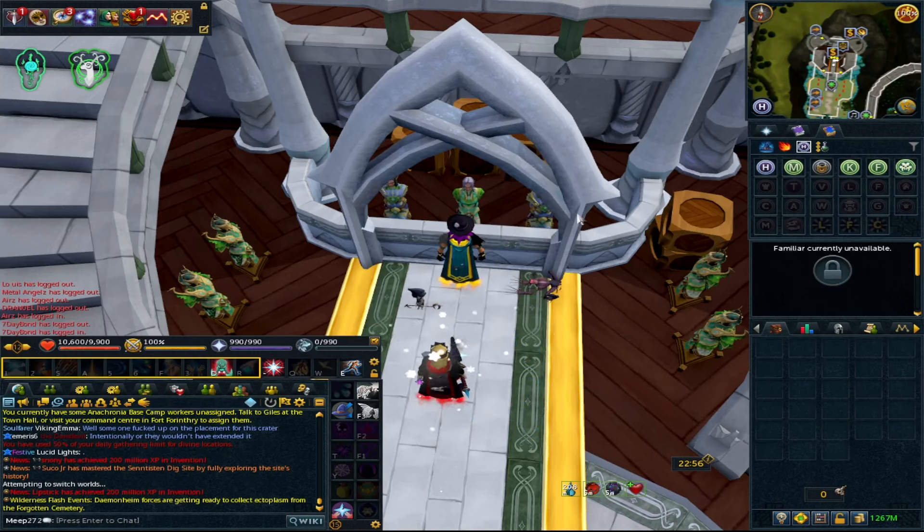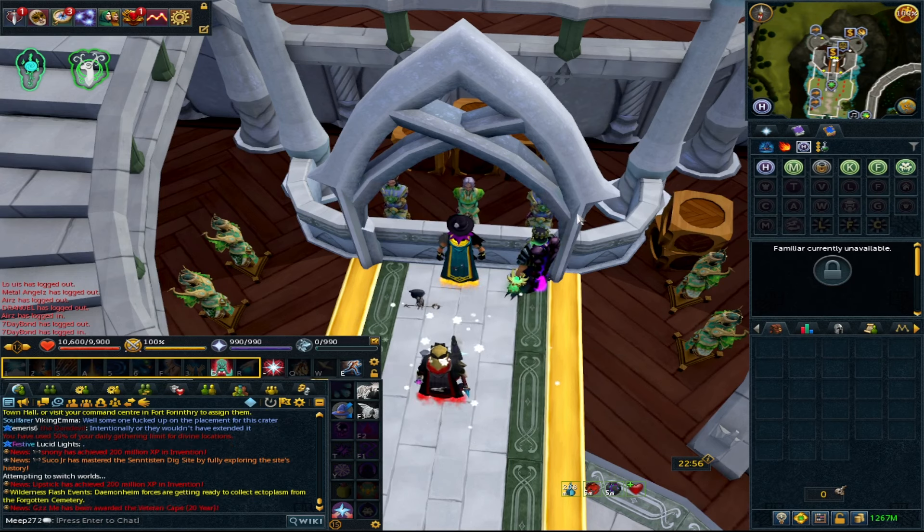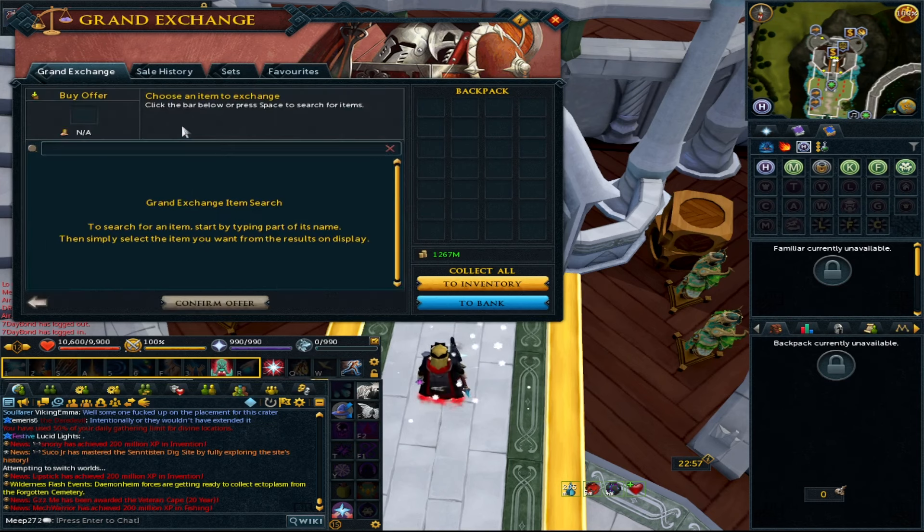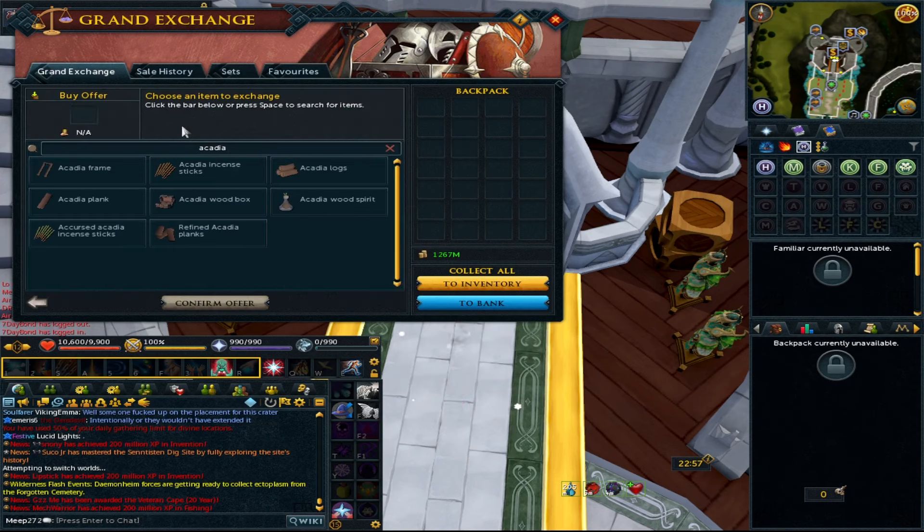I'm going to withdraw all these items from my bank and let's get cracking. If you're brand new to the channel and to these money-making videos, I do have a playlist on my community tab. Please make sure to hit that subscribe button — it really helps me be seen by more people and grow the channel. Thank you to everyone who has, and for liking the videos. Any suggestions, drop them in the comments below. We're going to start with Acadia.